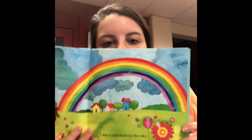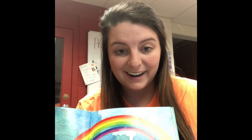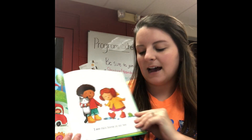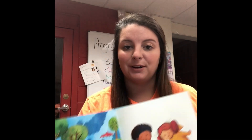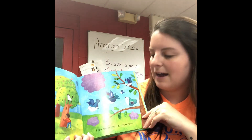I see a rainbow in the sky. You will help me name the colors of the rainbow — we've got red, orange, yellow, green, blue, purple, and pink. I see puddles in the street, I see rain boots on my feet. You all like jumping in puddles — it's my favorite part of spring! I see sunshine on the trees, I see bluebirds ride the breeze.